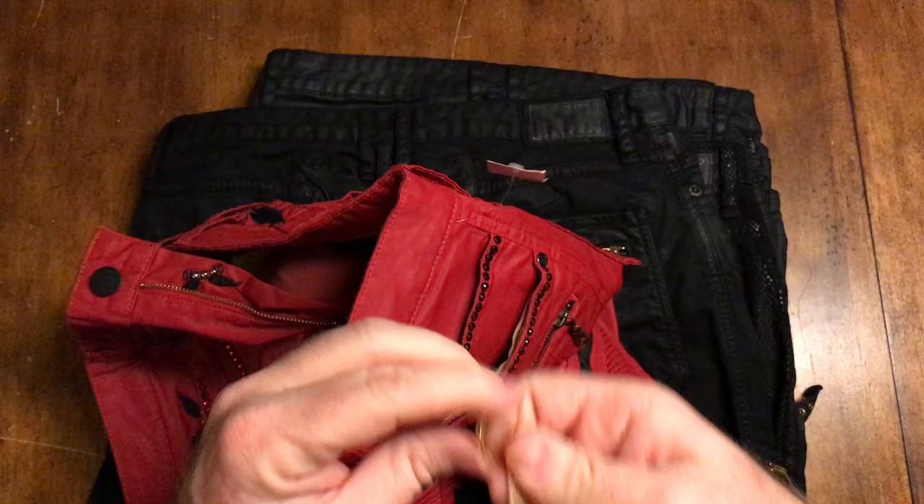If you search for this, I'm sure you've found some of the other videos that are out there, and the videos that are out there are not great.